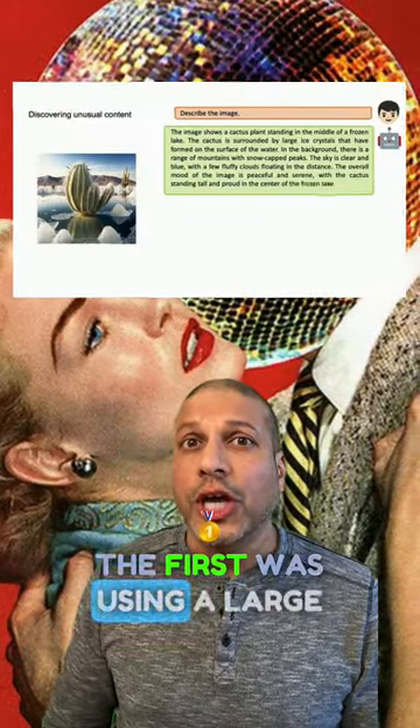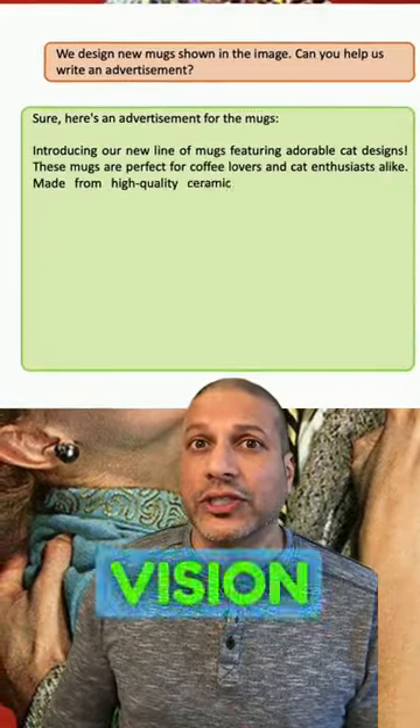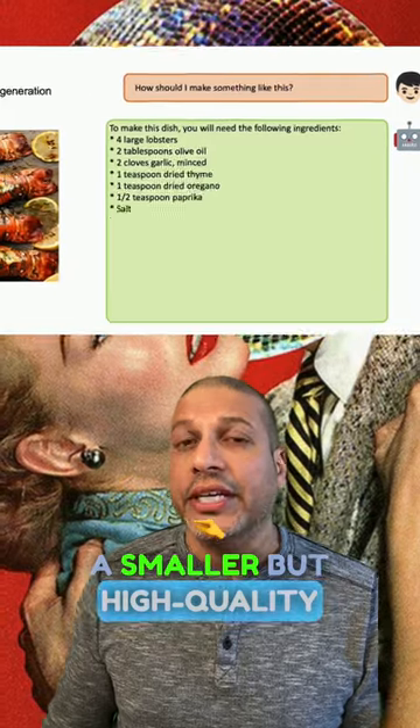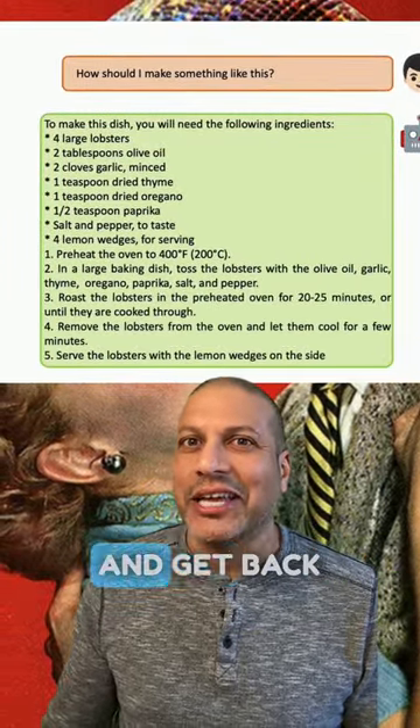The first was using a large number of image-text pairs just to get the models aligned, thinking about language and vision at the same time. The second step was more of a fine-tuning where they used a smaller but high-quality conversational dataset, which helps us now ask questions and get back good responses.